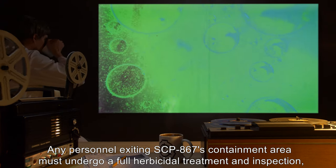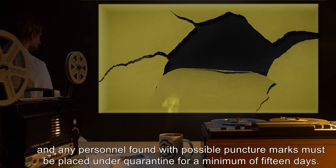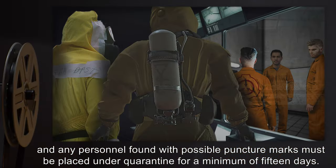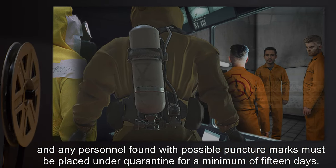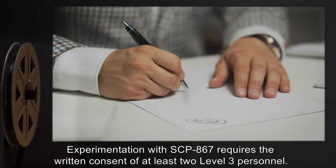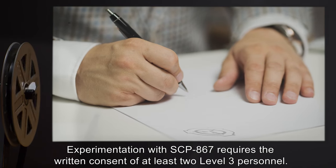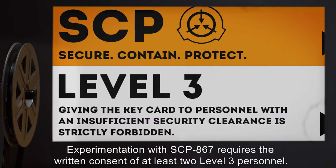Any personnel exiting SCP-867's containment area must undergo a full herbicidal treatment and inspection, and any personnel found with possible puncture marks must be placed under quarantine for a minimum of 15 days. Experimentation with SCP-867 requires the written consent of at least two Level 3 personnel.